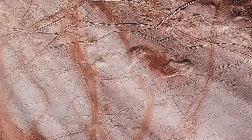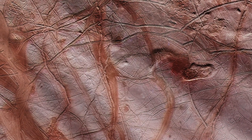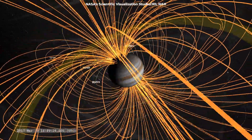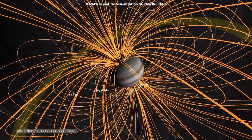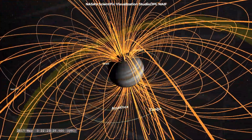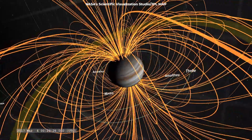The gas giant zaps Europa's surface night and day with electrons and other particles. These charged particles zoom around Jupiter at tremendous speeds, trapped and accelerated by the giant planet's powerful magnetic field. As they hit Europa's surface, they make it glow.